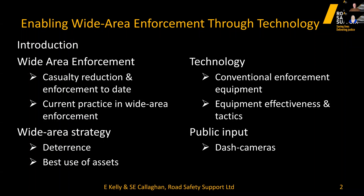Today I will briefly recap the wide area enforcement strategy, outlining casualty reduction to date. I'll talk about current thinking and how general deterrence can assist us, before handing over to Steve, who will discuss utilising assets to maximise the deterrence effect, conventional enforcement equipment effectiveness and tactics, and how to engage public input including dash camera footage.